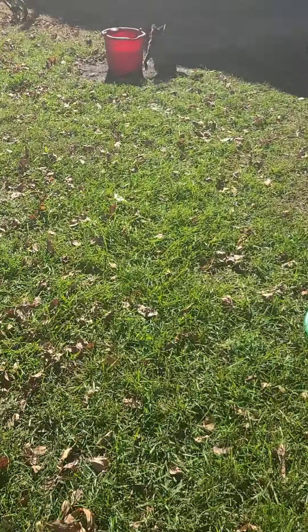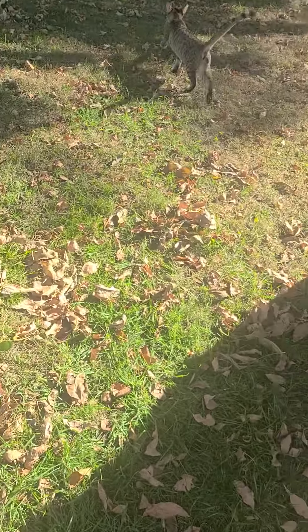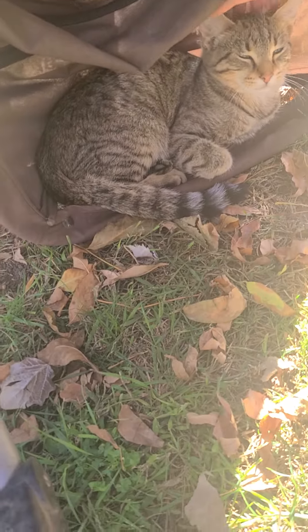Guys, welcome back to the channel! In today's video we're going to be showing you our new cats. Meet all of them — this is our first cat, he's Muffin. He's a tame cat. That's one of them, and there's our second one that we got.